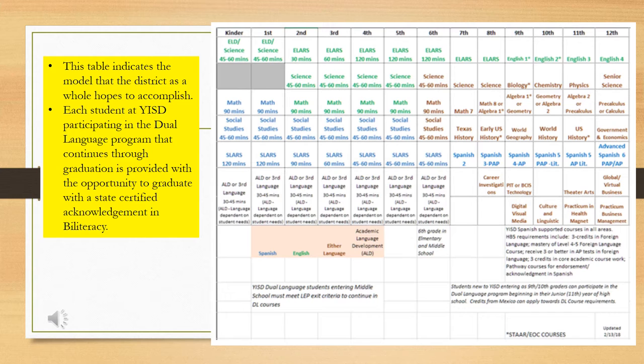In this slide, we have a table that indicates the model the district as a whole hopes to accomplish. Each student at Isleta Independent School District participating in a dual language program through graduation will have the opportunity to graduate with a state certified acknowledgement in biliteracy. According to Thomas and Collier 2012, if faithfully followed and implemented according to research-based guidelines, table figure 7.3 in Thomas and Collier shows how much progress and achievement we see in English learners who attended the one-way dual language classes.